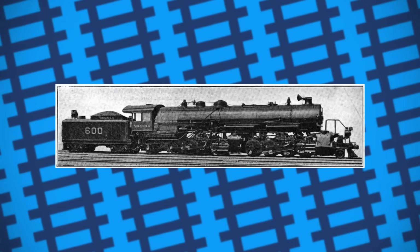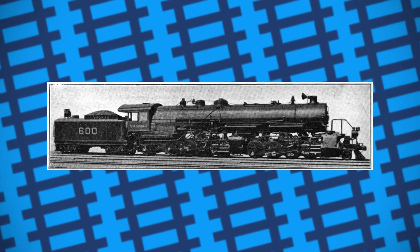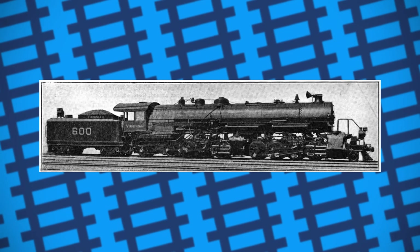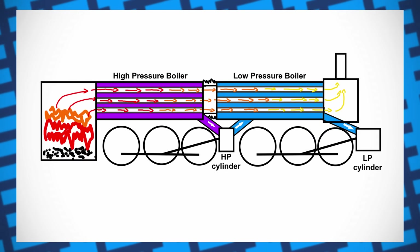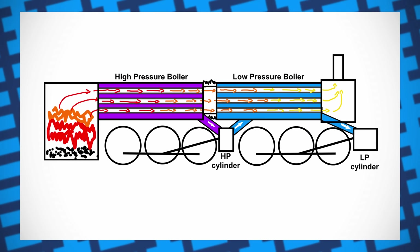On top of this, he also found that combustion gases would no longer transfer heat to the water after travelling 22 feet through the boiler tubes, meaning that having a super long boiler was inefficient anyway. Knowing this, Vauclain came up with a solution to solve both problems: a flexible boiler.